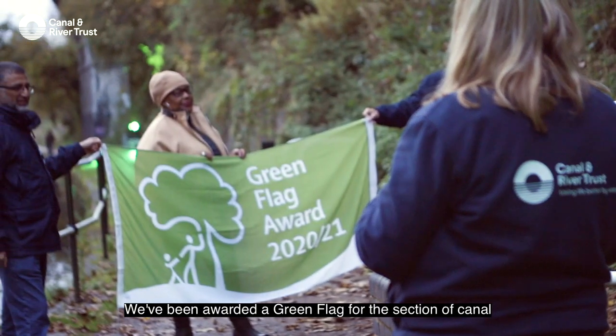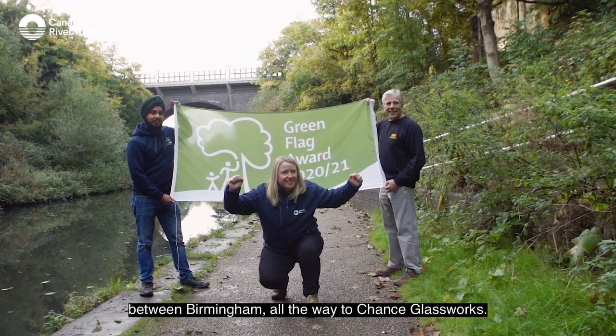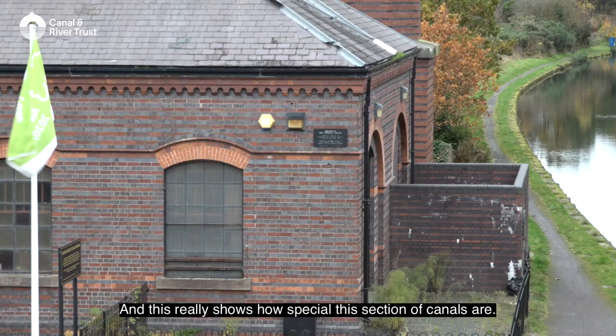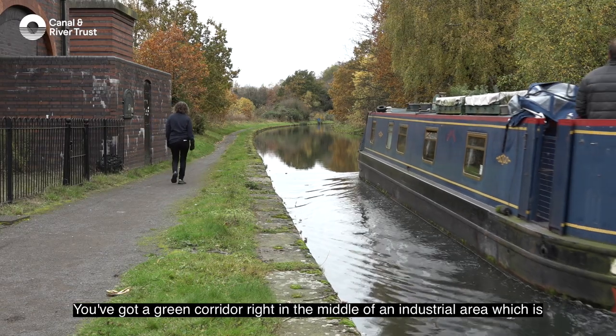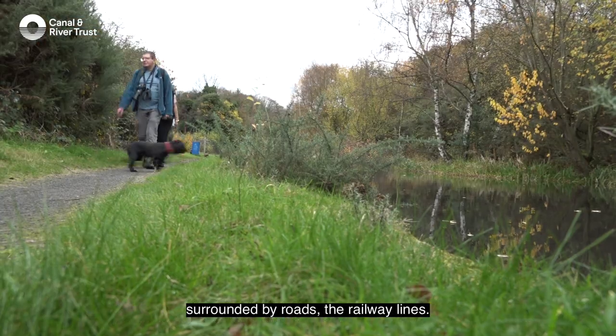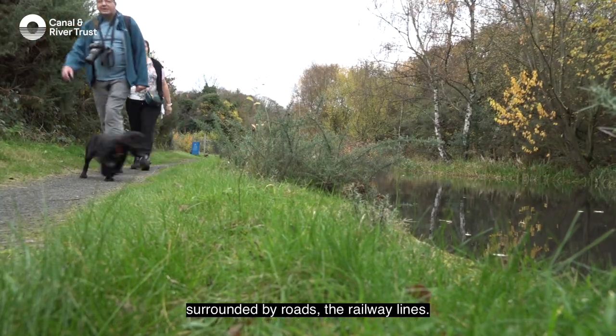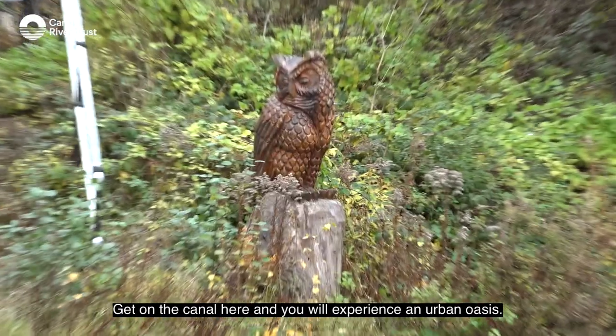We've been awarded a Green Flag for the section of canal between Birmingham all the way to Chance's Glass Works, and this really shows how special this section of canals are. You've got a green corridor right in the middle of an industrial area which is surrounded by roads and railway lines. Get on the canal here and you will experience an urban oasis.